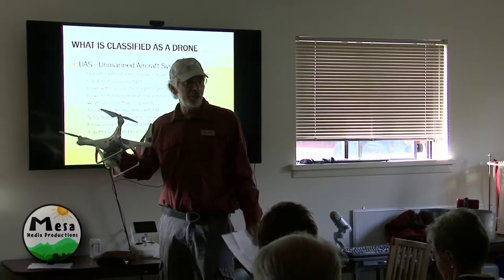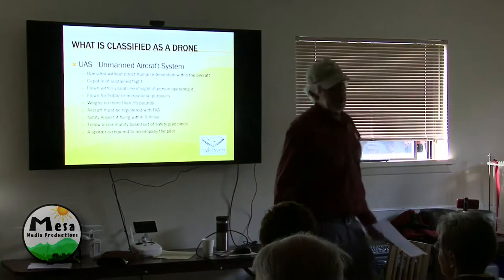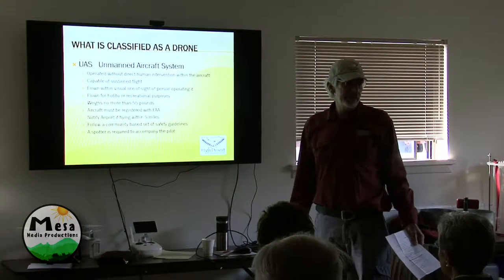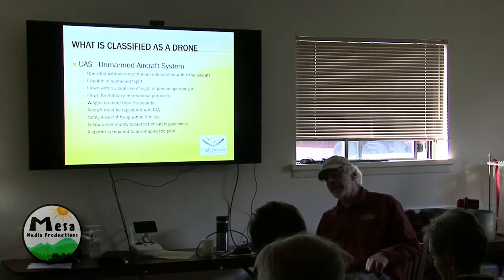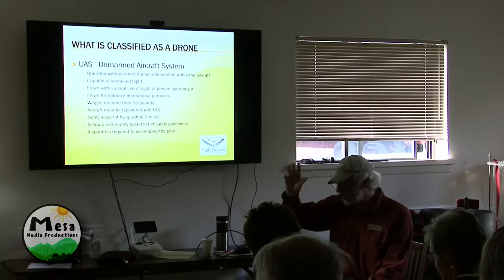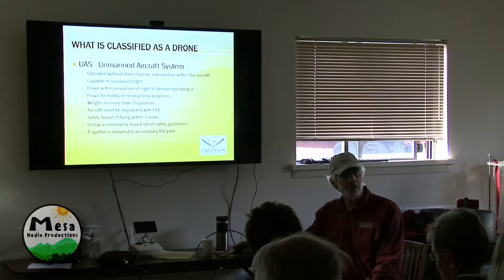This whole idea of Amazon being able to deliver packages — plus, you cannot fly from a moving vehicle. Those are the rules of the United States. All the advertising you see — the drones flying around going through parks — that's all done in China or some other country. It's not done in the United States.